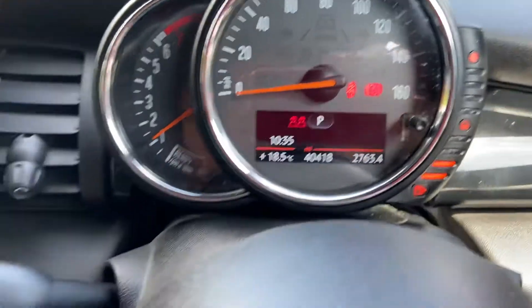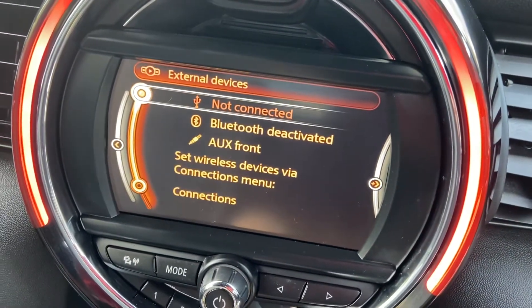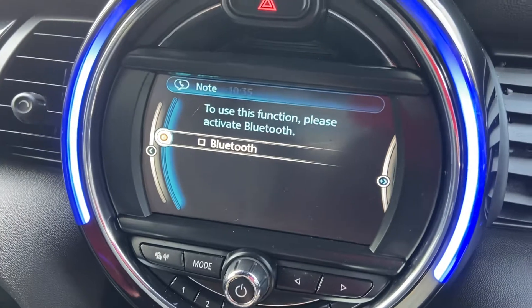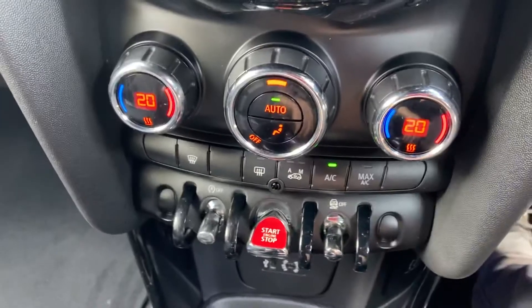Just under 14,500 miles on the clocks, so very low mileage. You've got your DAB radio, Bluetooth, USB and auxiliary connectivity — the USB and auxiliary slots are just down there. Bluetooth connectivity for your phone. I've put the vehicle into reverse — the rear sensors with the visual display.